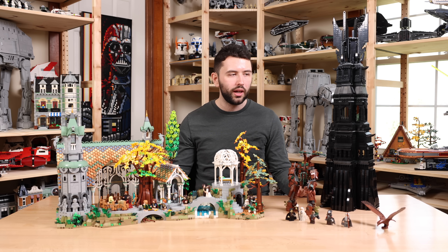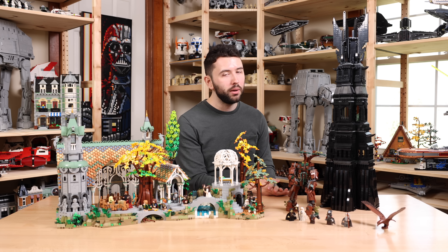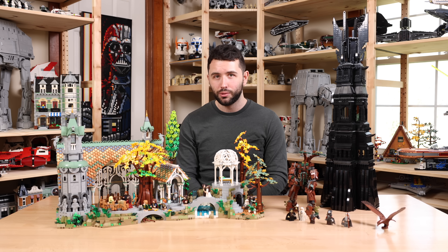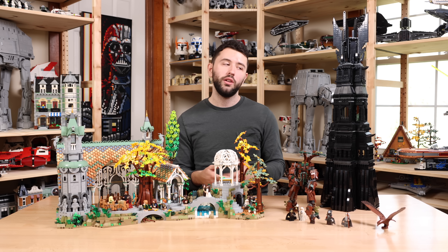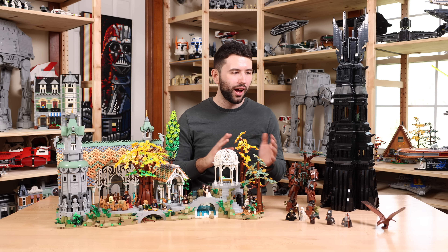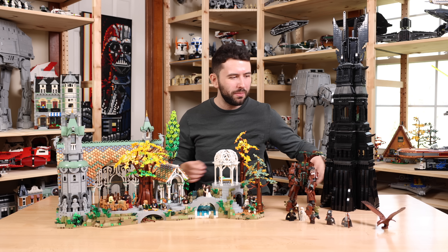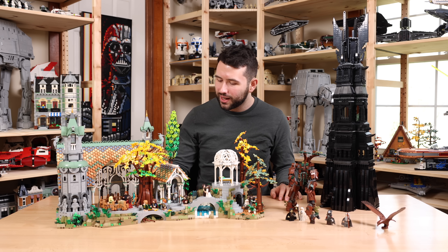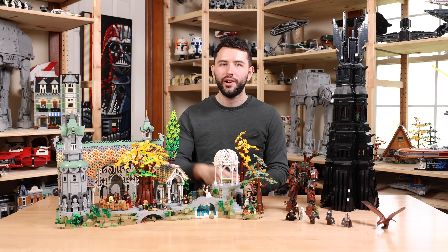If you're going to buy one of these two sets, go with Rivendell first — it's the more iconic, more beautiful set. But after that, the Tower of Orthanc is a really good second-place runner-up. Let me know in the comments what you think the best Lord of the Rings or Hobbit set is. There's also an argument that Helm's Deep and the Lonely Mountain are also top-tier sets, so maybe we should do a comparison of all four next to each other. Regardless, I'm so excited that Lord of the Rings is back, and I hope you all have a wonderful day.